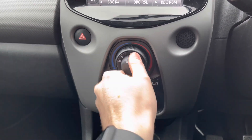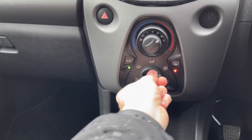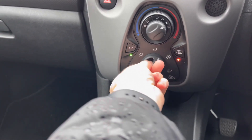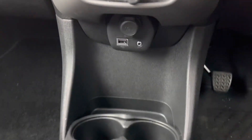Below the infotainment system you have your air conditioning, which is very straightforward to use with each control clearly labelled. You have a heated rear windscreen so you can quickly defrost and see clearly to the rear. You can change the direction of airflow and recirculate the air. Below there is additional storage along with a 12V socket and USB and auxiliary input.